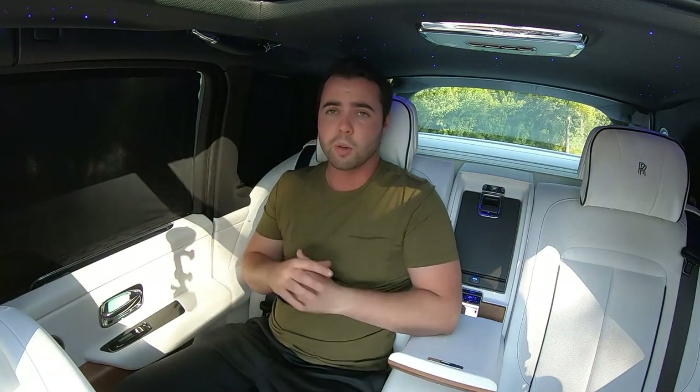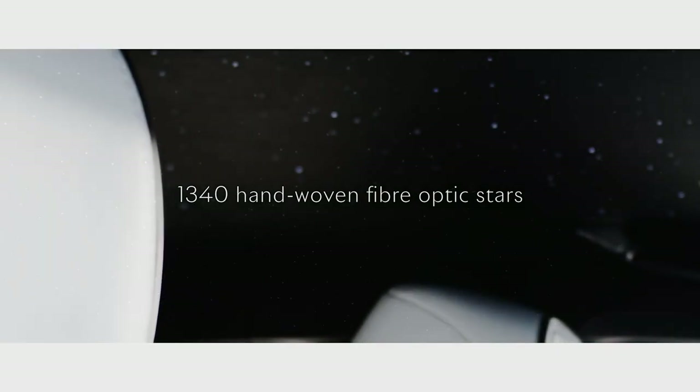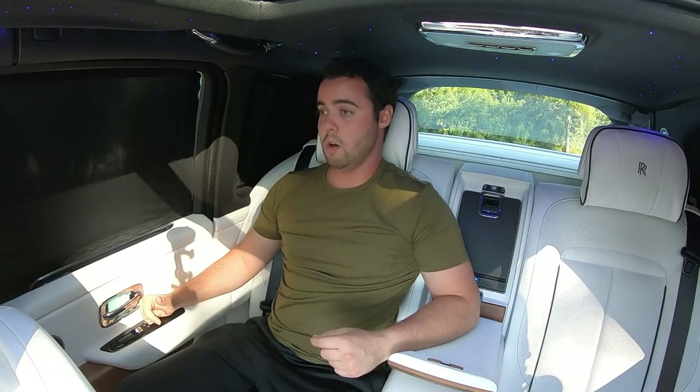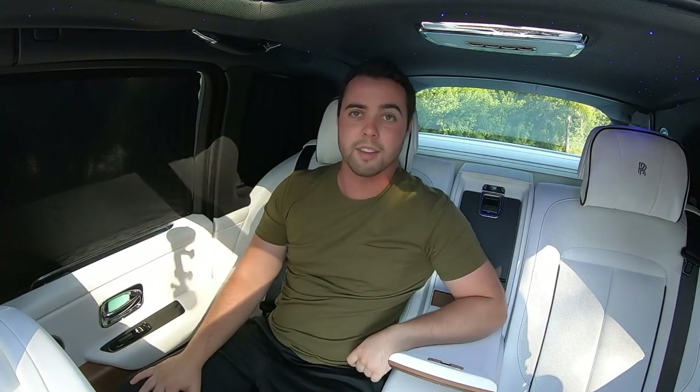The new interior of the Ghost is obviously breathtaking — a mix of exquisite materials and fantastic design language. Of course in the Ghost you can get the starlight headliner, but what's more is it has a shooting star feature: you're looking up at the twinkling stars in your headliner and every once in a while a star will shoot across the ceiling. If you want something more bespoke, you can actually get a personalized constellation in the headliner that they verify at an observatory to make sure it's accurate — so if you want a constellation based on where you were born, or any other criteria, Rolls-Royce can do it.